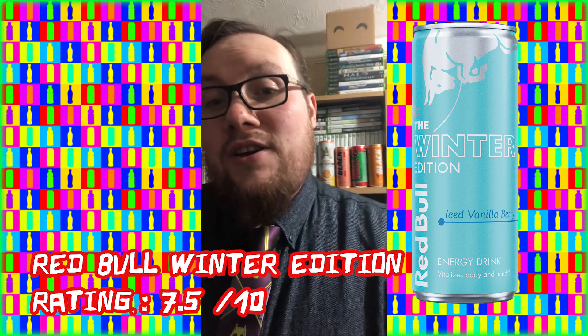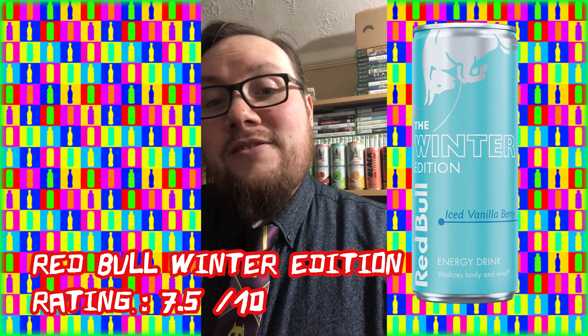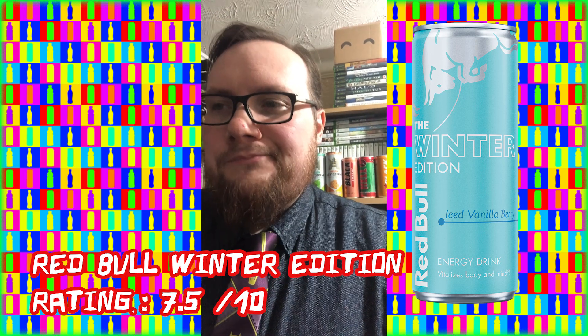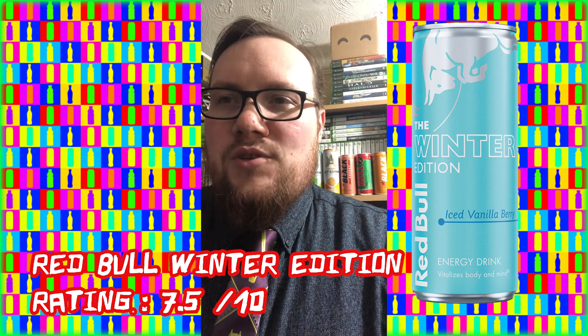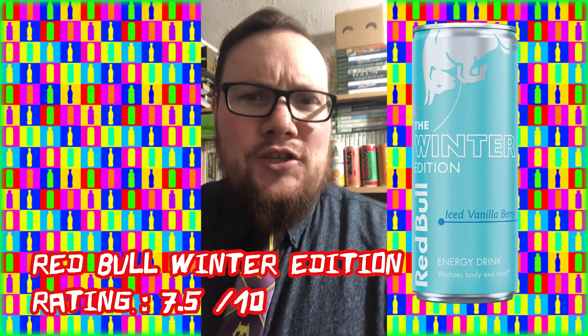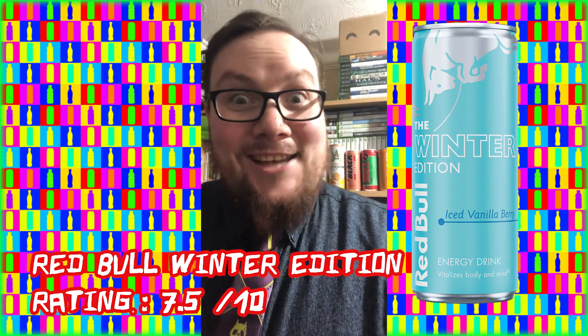Behind me, spoilers for potential future energy critics. As always, like, comment, subscribe, all that fun stuff. I'm the Energy Critic, and I taste it so you don't have to. Sayonara!